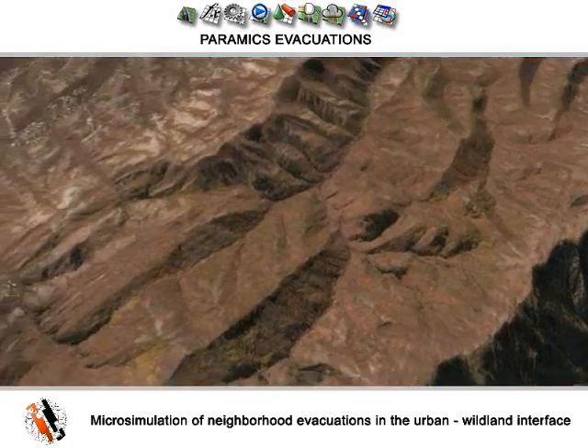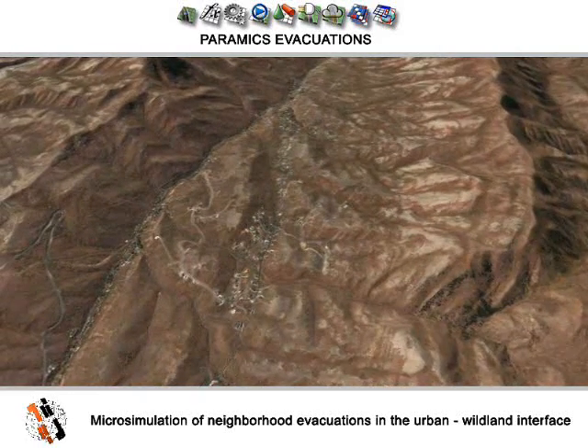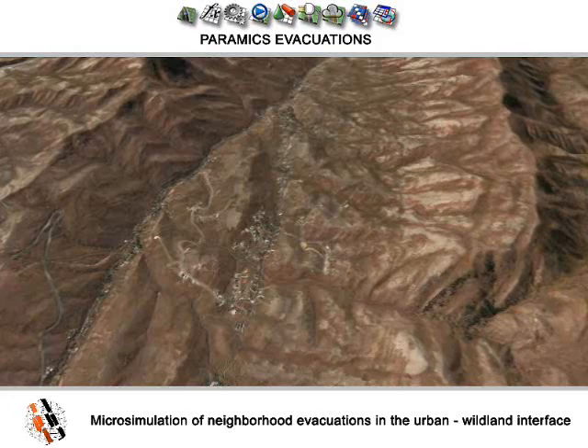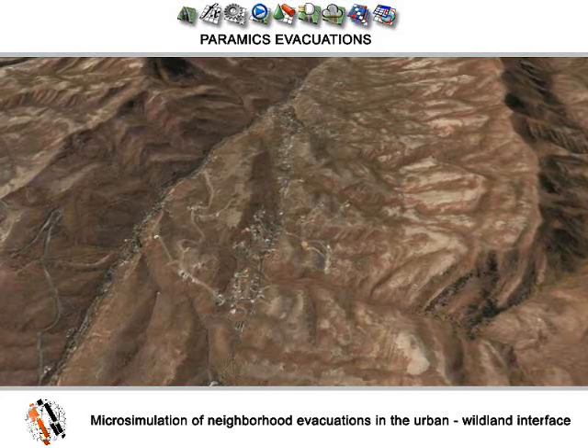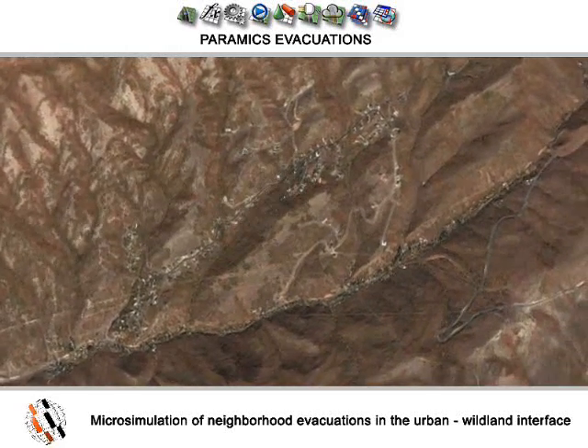Evacuation planning increases public safety by educating residents and local planners on options and potential problems in advance of an event. The neighborhood scale is most appropriate in this context because wildfires generally induce small-scale evacuations.